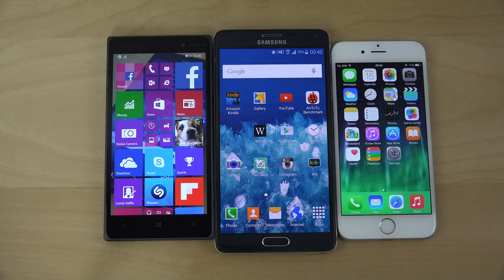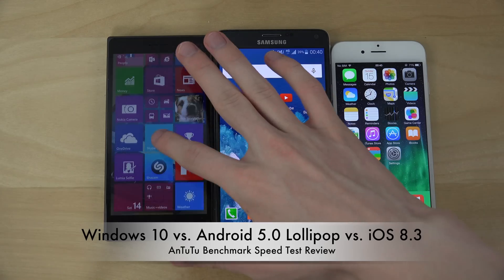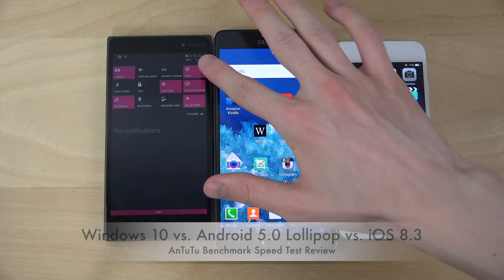Of course, these have different hardware and stuff like that, but what I want to check out here is Windows 10 on the best possible device that could run it at the moment, and that is the Lumia 830. The Lumia 930 is not supported at the moment, so that's why we are using this device.